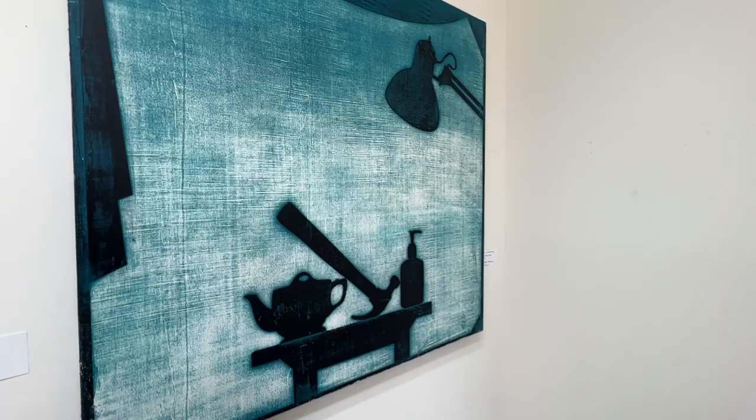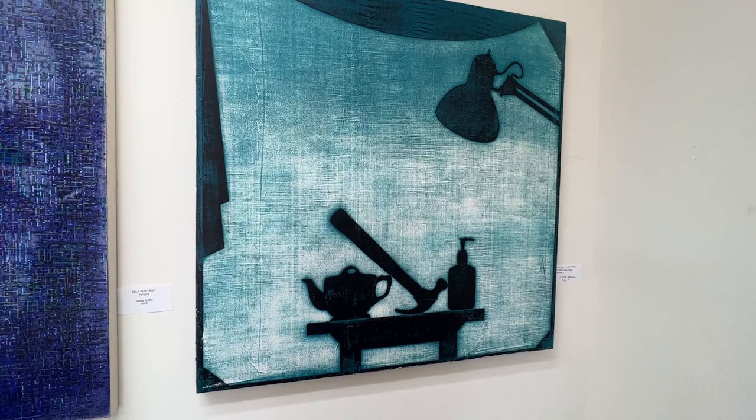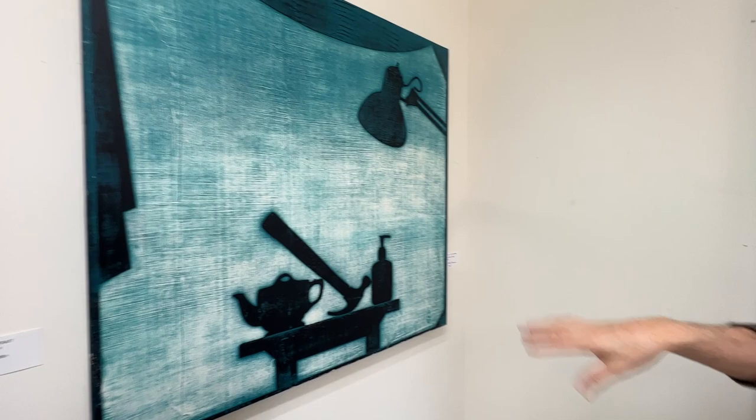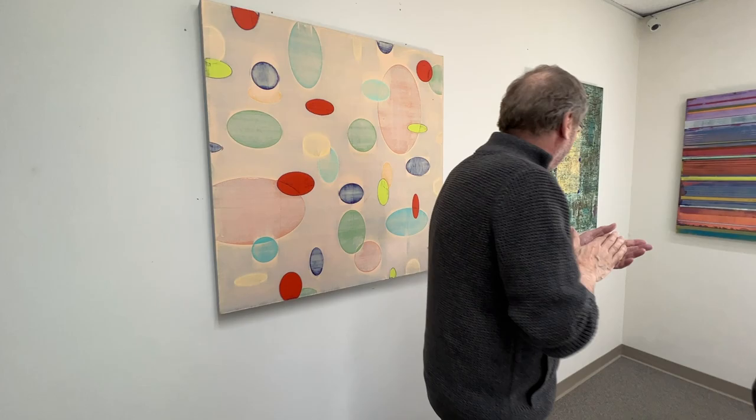This is a series I started about four or five years ago — they're just silhouettes. This one is how art predicts the future, I think — this was before the pandemic. And this one is called 'Still Life with Hammer and Hand Sanitizer.' I liked the shape of that bottle, but I didn't know we were all going to have to buy hand sanitizer very soon after that.